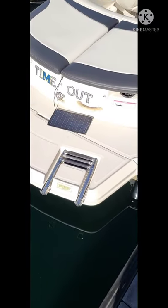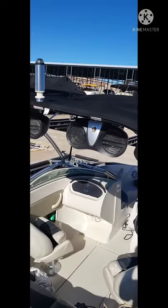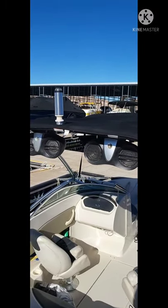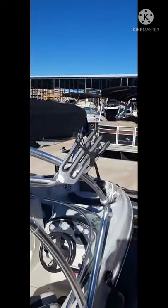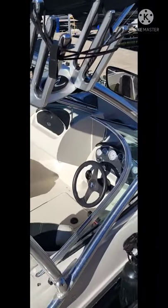Brand new prop on the boat. The swim step has an integrated ladder built into it. We have the infinity speakers built into the wakeboard tower, and also has the anchor light built into the wakeboard tower. It does have the forks for your wakeboards and it's a very clean boat.